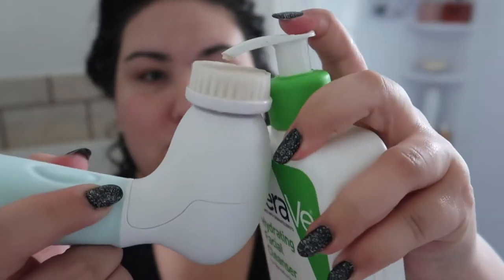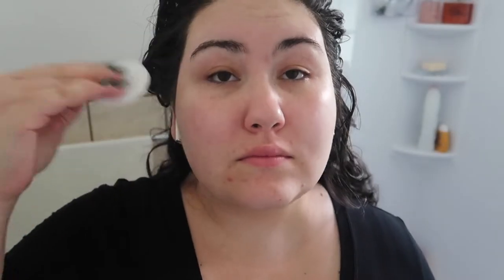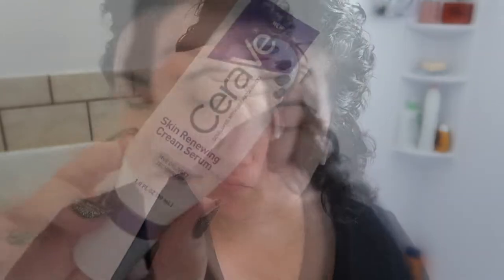With that out of the way, I do still actually use this product — I like to use it at night to help wash my face, again with the same CeraVe Hydrating Facial Cleanser. I then go in with the same Dickinson's toner from the morning.